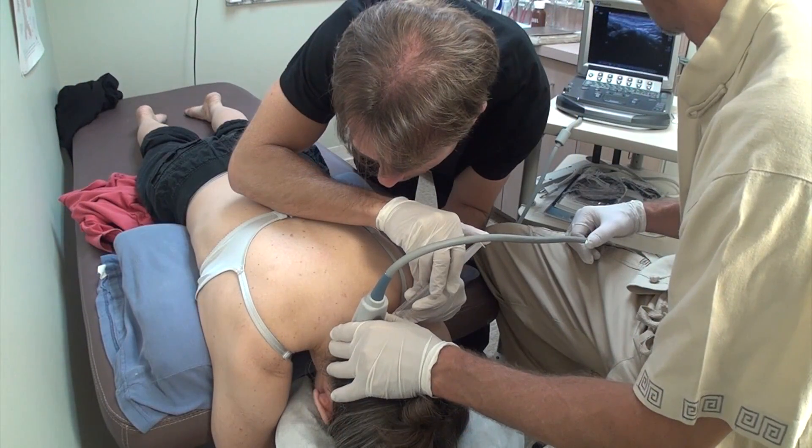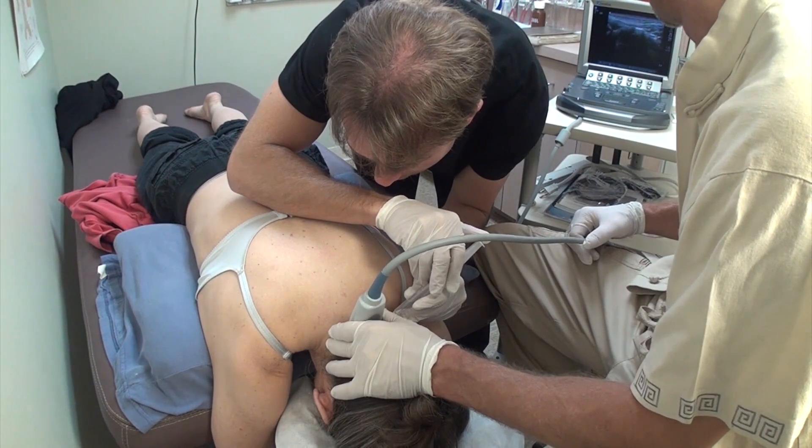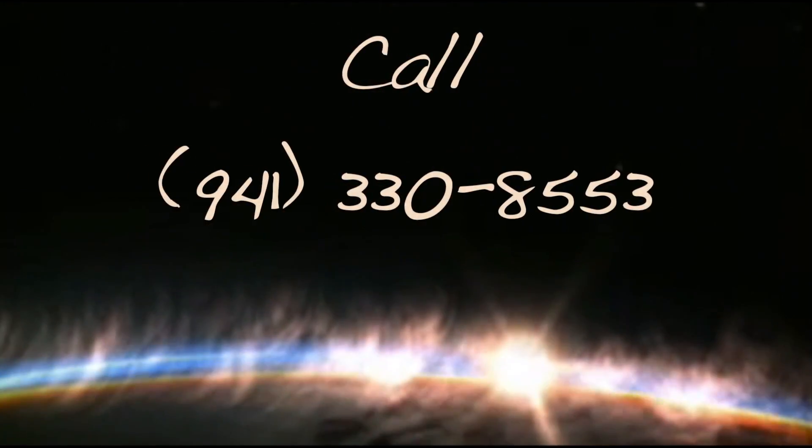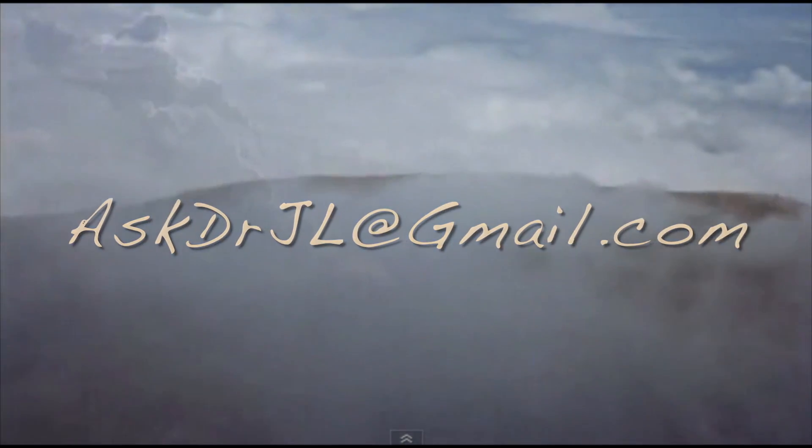To properly diagnose as well as to ensure accuracy, all of our injections are done under guided ultrasound. To schedule a consultation for Prolozone, give us a call or email me at AskDrJL at gmail.com.